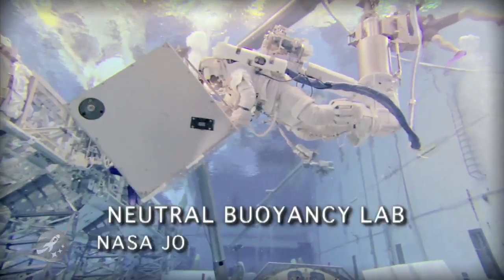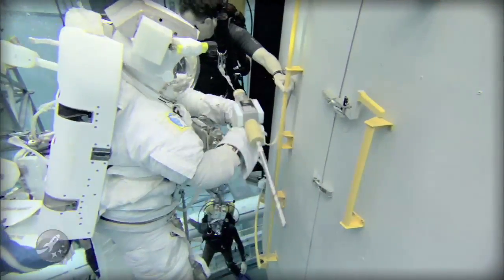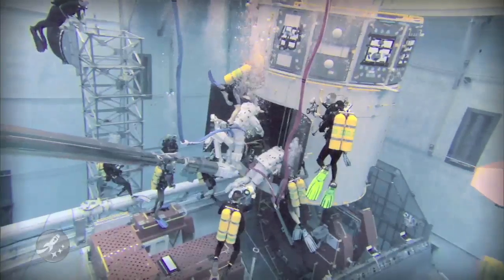One of NASA's premier training facilities at the Johnson Space Center in Houston is the Neutral Buoyancy Laboratory. In this 6.2 million gallon swimming pool, Goddard engineers work alongside the astronauts as they train for the mission.